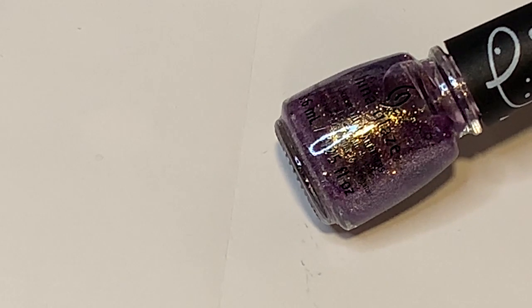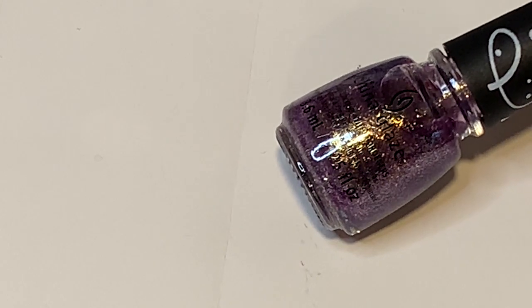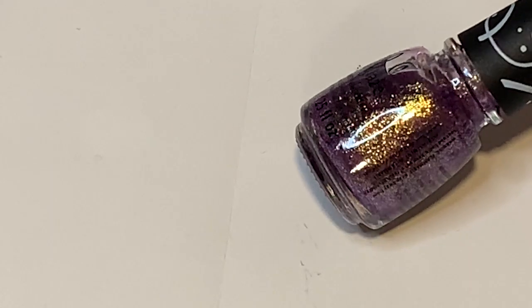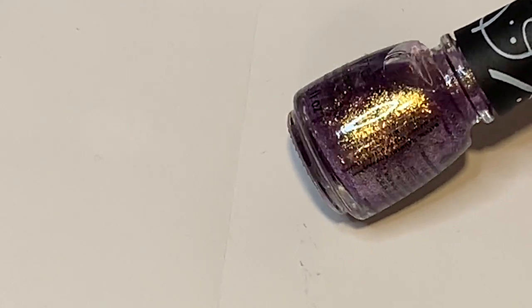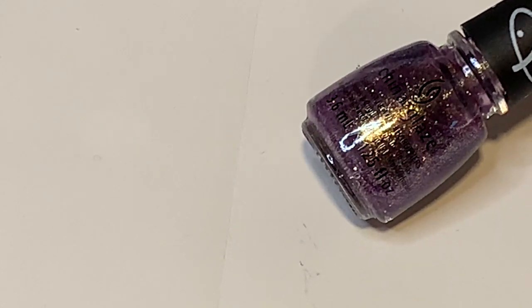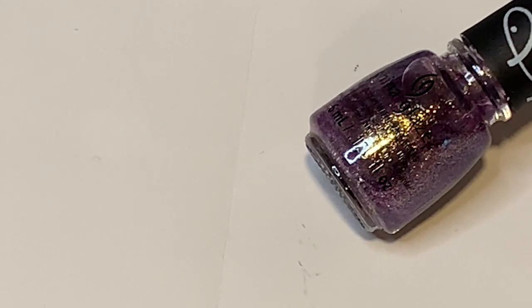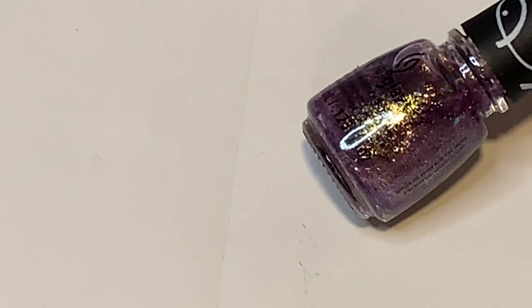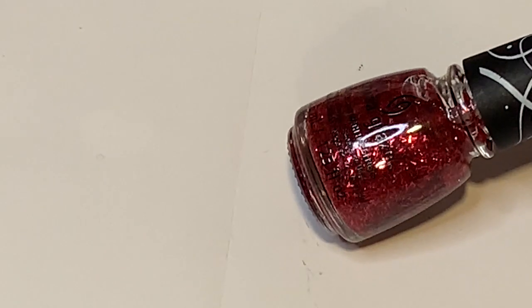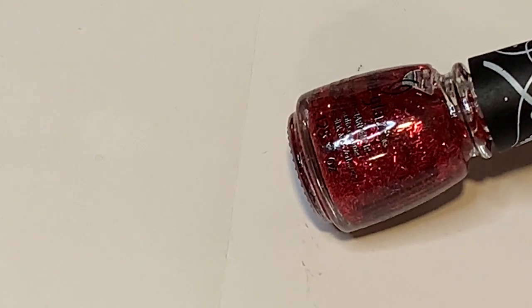Moving on to my favorites from the China Glaze holiday Sesame Street collection. This one is called Fa La La La Ah Ah Ah, based on the Count — I thought that was the cutest name ever. It's so pretty — a sparkly purple base with a really great yellow-gold flash, pretty much a flaky polish. I think this is actually a really nice New Year's Eve polish, so if you have this one it's a great option for today. I'm really glad I got the mini set.